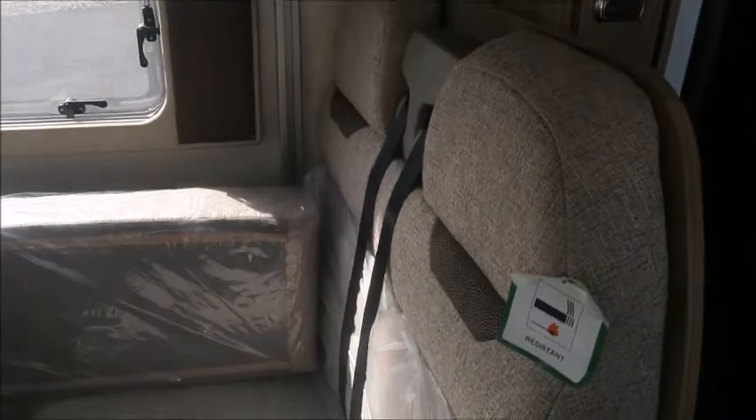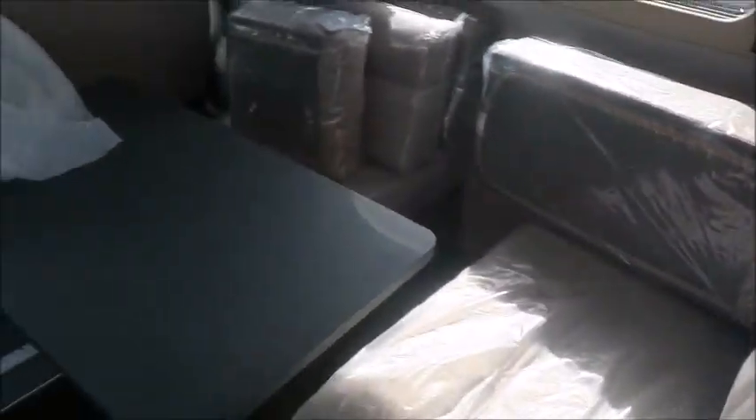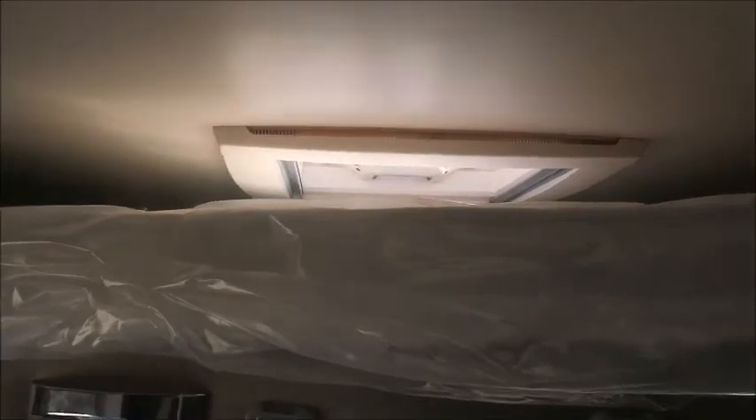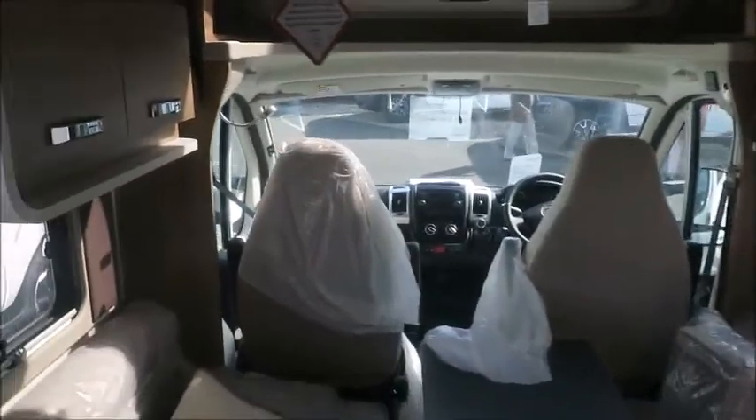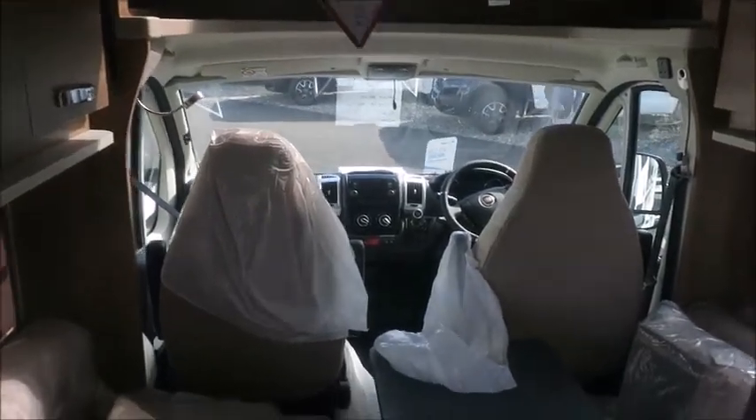Next we've got the front lounge area. We have our table which we can fold all the way flat at nighttime. We've got seating here and two front forward-facing seats with seat belts, so we can sleep four people in this motor. Moving back a bit, we've got a fixed bed which can pull down — this effectively becomes two fixed beds, two double beds on top of each other.